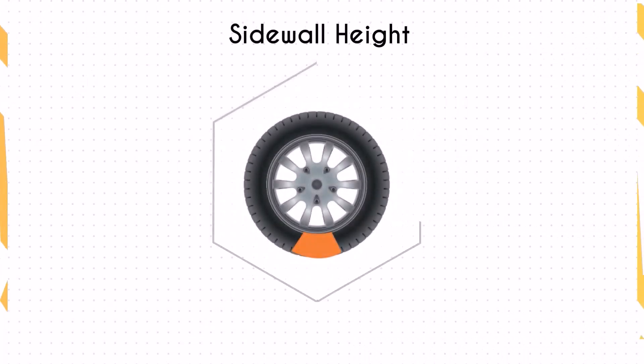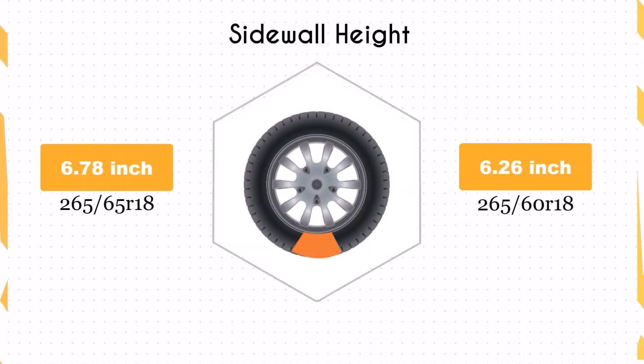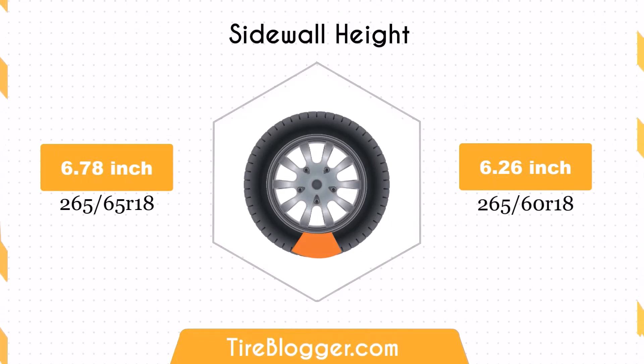Switching to 265/60R18 reduces the sidewall height by 0.52 inches, or 13.25 millimeters. This decrease can result in a slightly firmer ride, as there is less sidewall to absorb impacts from rough terrain.